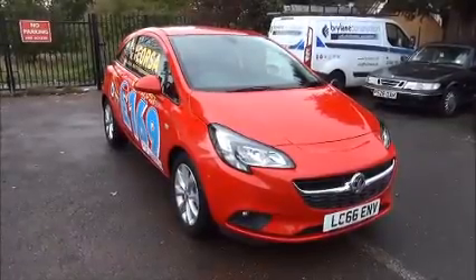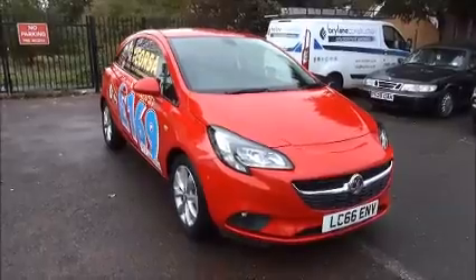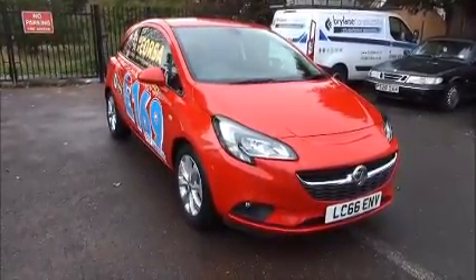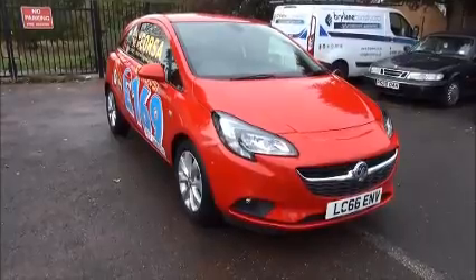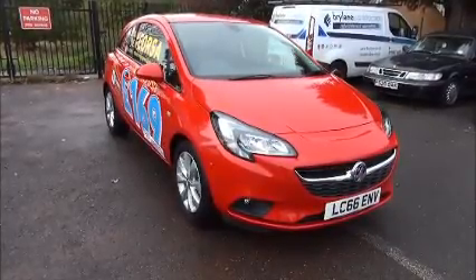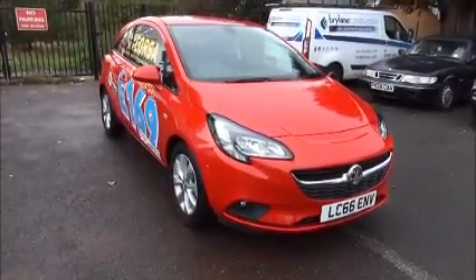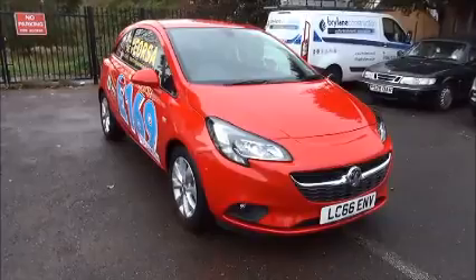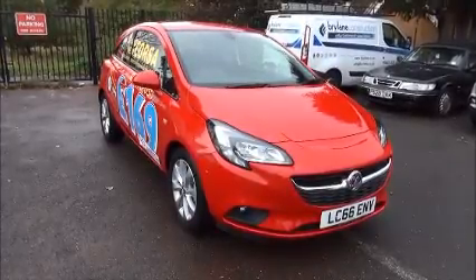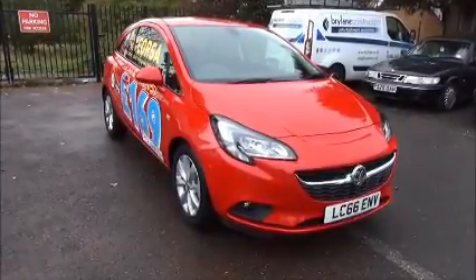Welcome to Now Vauxhall. Here today we have a Vauxhall Corsa SRi 1.4 75PS, three door, fitted with a manual transmission, finished in Lava Red. The car was registered on the 31st of October 2016 and is on a 66 plate. The Corsa has a warranted mileage of 15 miles and a CO2 figure of 118, which creates a road fund licence fee of £30 annually.